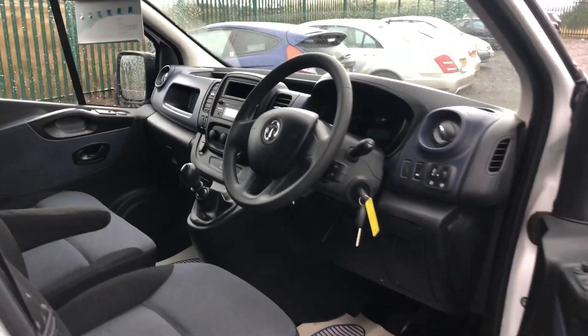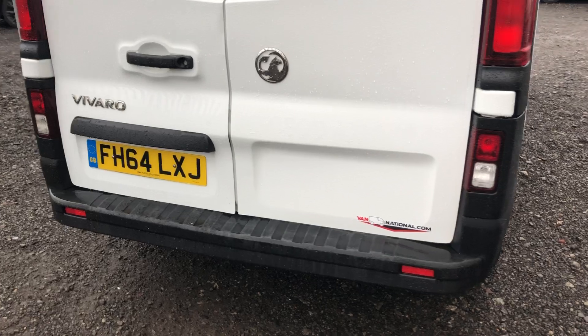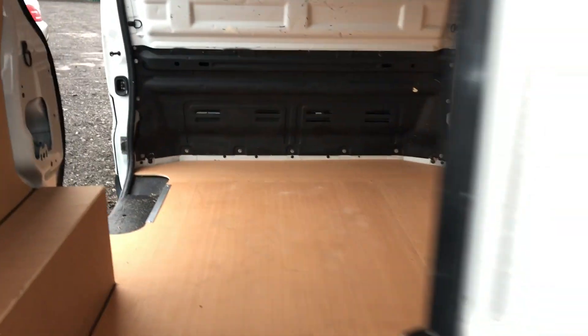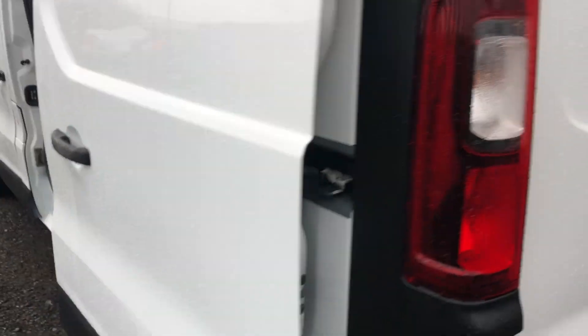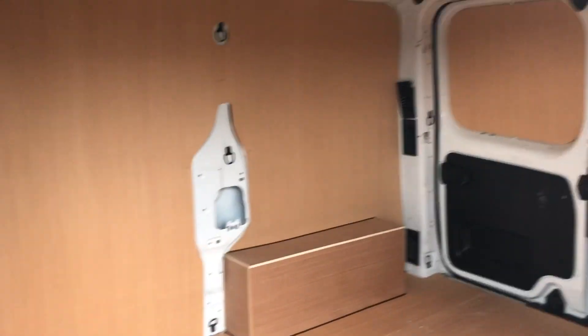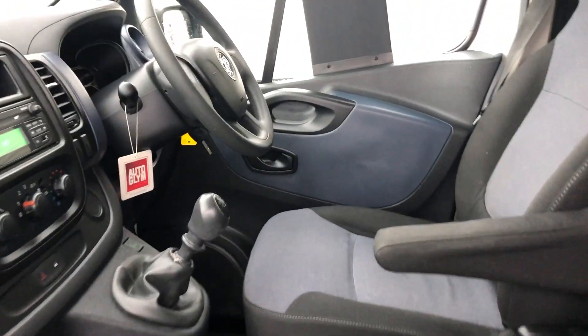If you go onto the rear of the vehicle, I'll show you inside the back — it's got a freshly ply-lined throughout. If you go onto the side, and again back to the front: three seats, and again back to your media.